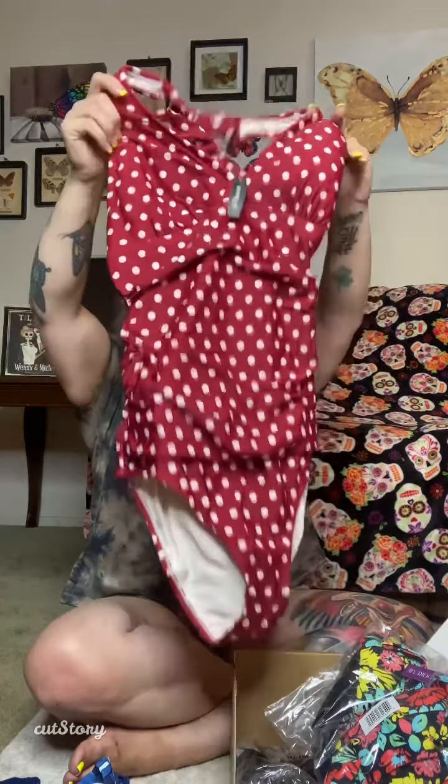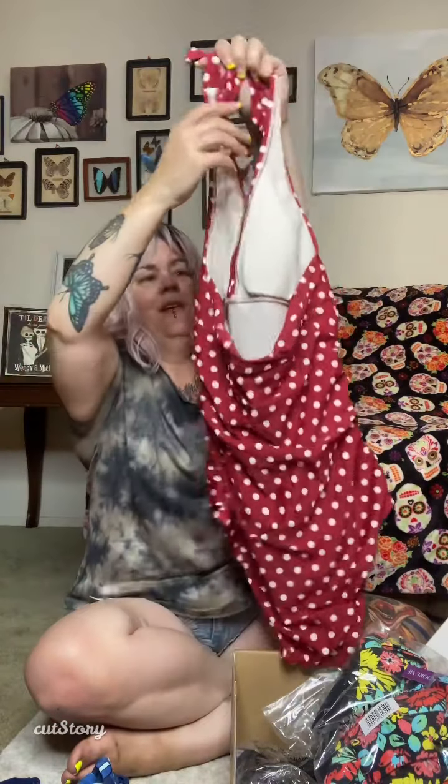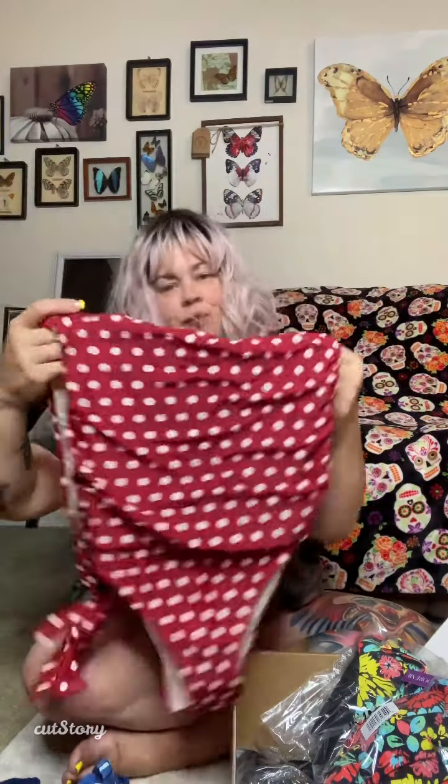The next one — this one reminded me of the fifties, and I love the fifties era. It's so me. Guys, look how freaking cute this is! Look at that — and that's the back. It does go up higher and it is tied around here. This is a size zero X. I love this. It's absolutely gorgeous. I'm so excited. So there's that.